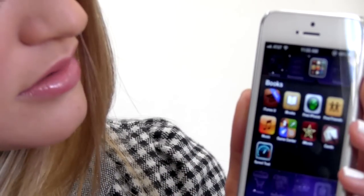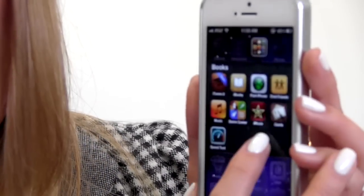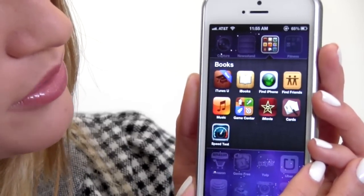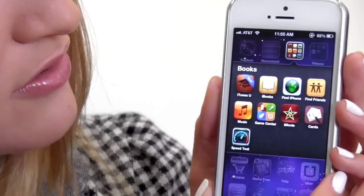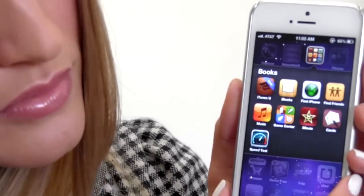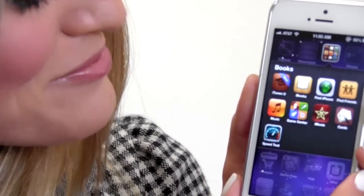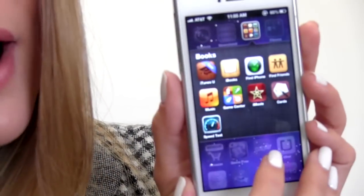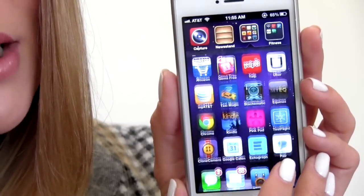We've got the Capture app, and what's in here? Some more Apple apps that I don't really use. iTunes U, Books, Find My iPhone — I actually use that quite a lot — Find Friends, which I use to stalk my sister and Ryan, so I know where you guys are all the time. Music, Game Center, iMovie, Cards, Speed Test, because I like to test how fast my internet is all the time.